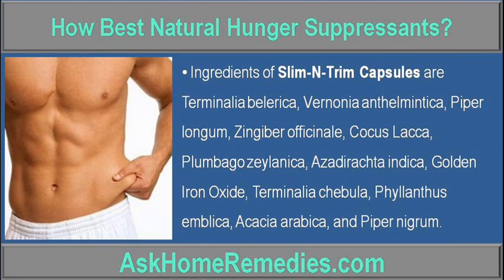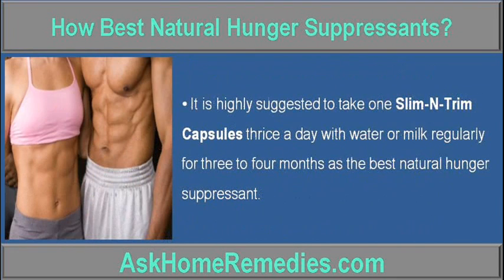Vernonia Anthalmintica, Piper Longum, Zingibra Ficinae, Caucas Laca, Plumbego Xelanica, Azadirashta Indica, Golden Iron Oxide, Terminalia Chabula, Philanthasemblica, Acacia Arabica, and Piper Nigrum.